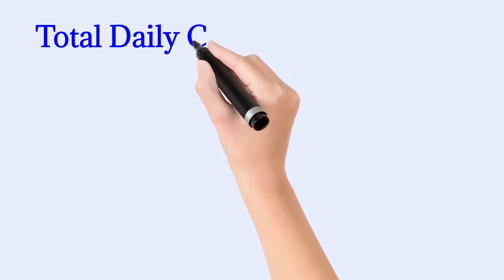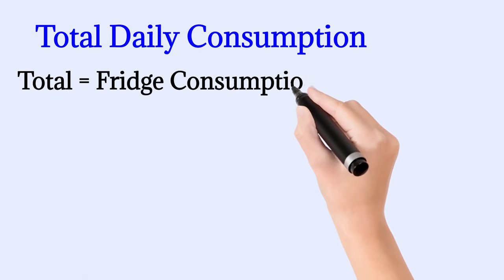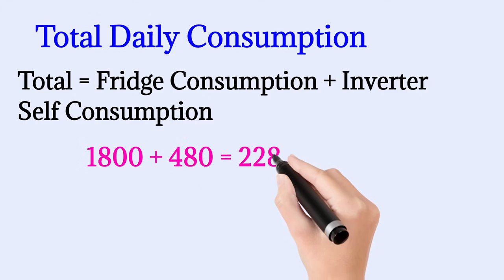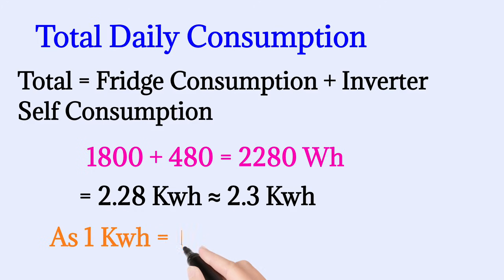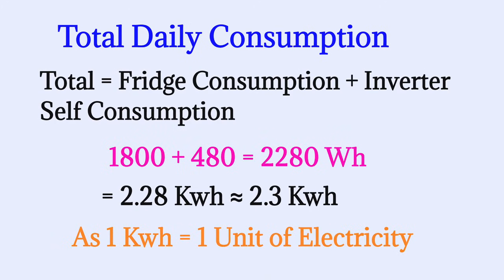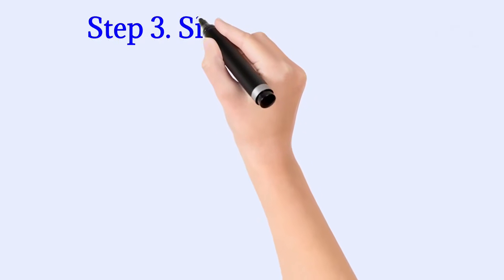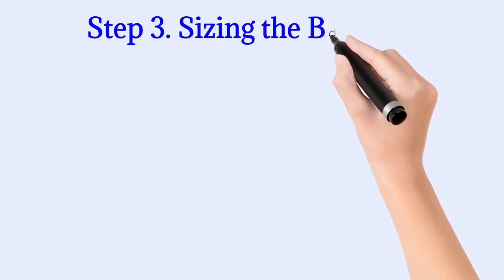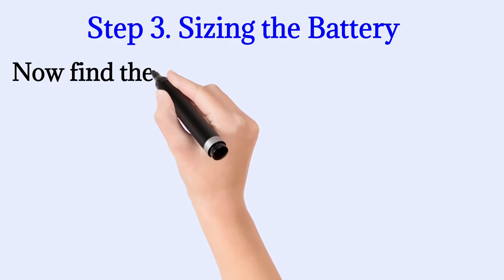It depends on the brand and the size of the inverter. If we combine the fridge power consumption and the inverter idle consumption: 1800 watt-hours plus 480 watt-hours equals 2280 watt-hours daily — approximately equal to 2.3 units of electricity. Now we can calculate how big of a battery we need. We know that we have a daily consumption of 2280 watt-hours per day.